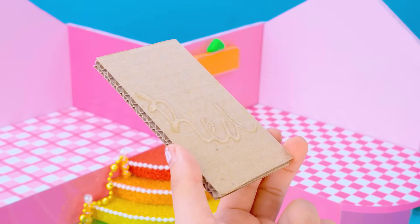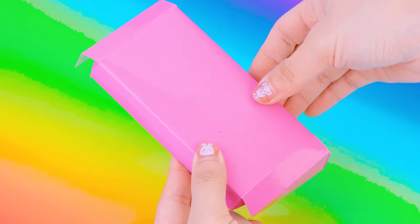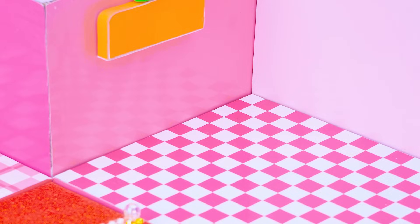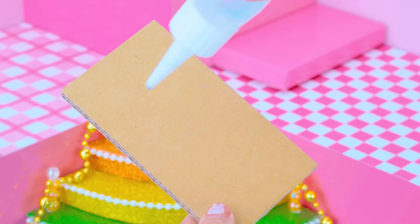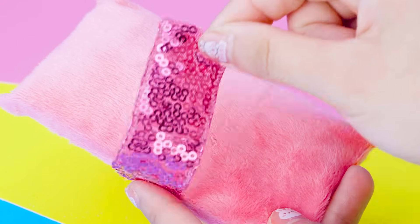The bedroom can't be missing a bed, can it? I will make the bed base by using cardboard. Let me make a soft mattress with lots of cotton. A pink gem ribbon makes the bed look so gorgeous!